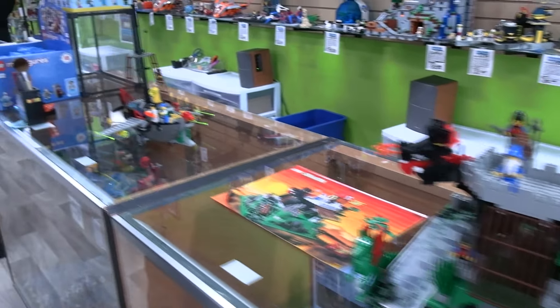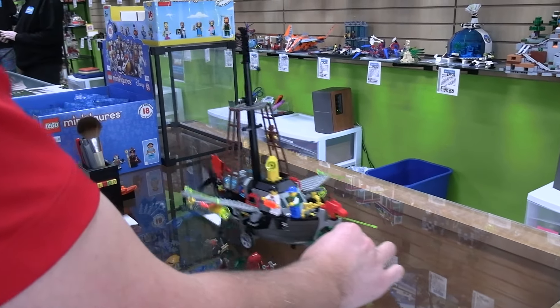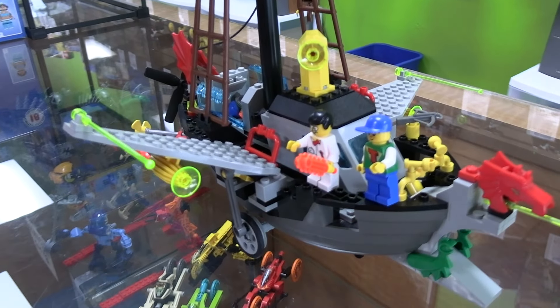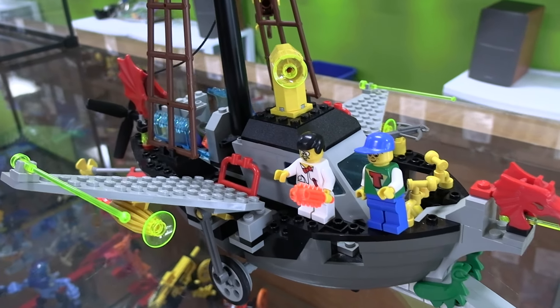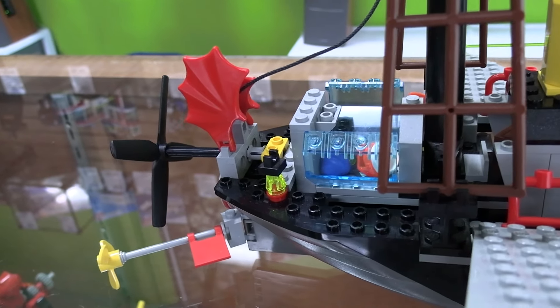Slightly more recent is a rather bizarre set but has very cool play features. If you slide this across the counter you can see how the propeller and the wings move up and down. This is the Time Twister series from the very late 90s. Super fun, pretty weird little category.